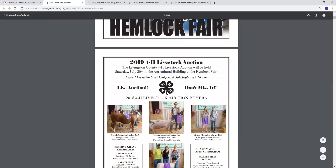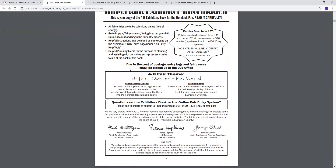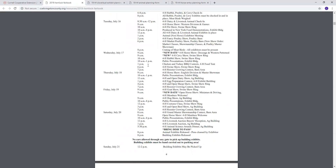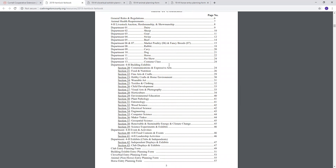Just to go through the FAIR book a little bit — page number three has a lot of very important information that you should definitely read through, and then our schedule and the table of contents. These are all the different departments and sections that you can find in the FAIR book, but we're going to focus on everything right down here: all of the planning forms for Clover Buds, for animals, and then animals and horses.